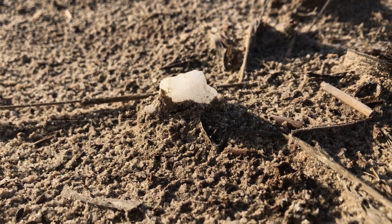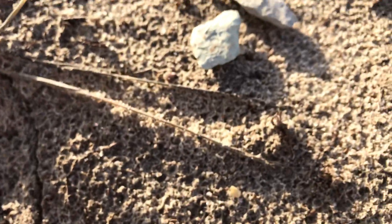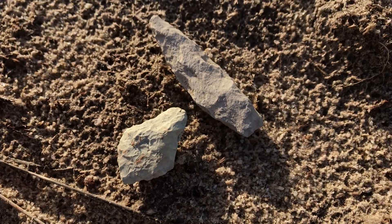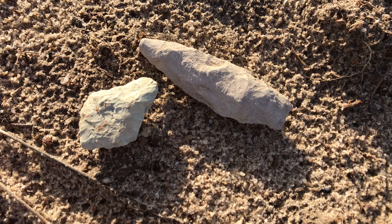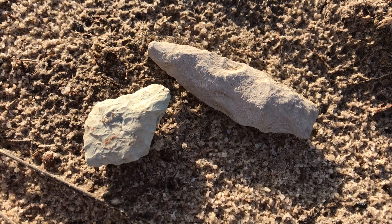I'm crawling around in the dirt here, just going to take the time to do it. Just some good pieces — and rhyolite.